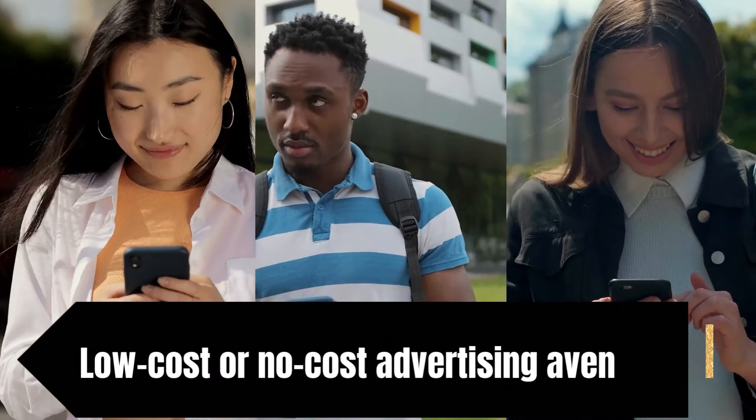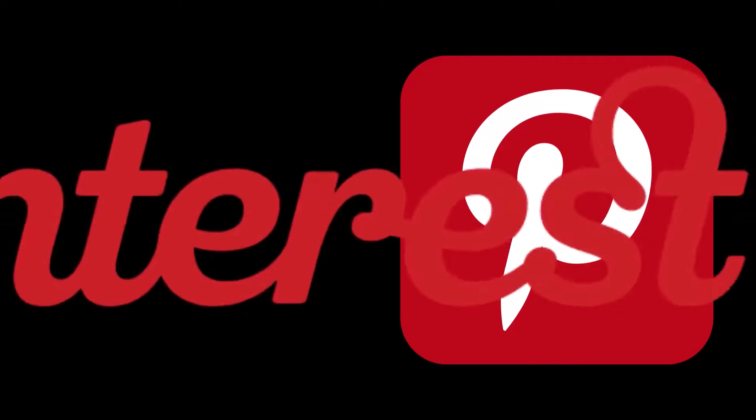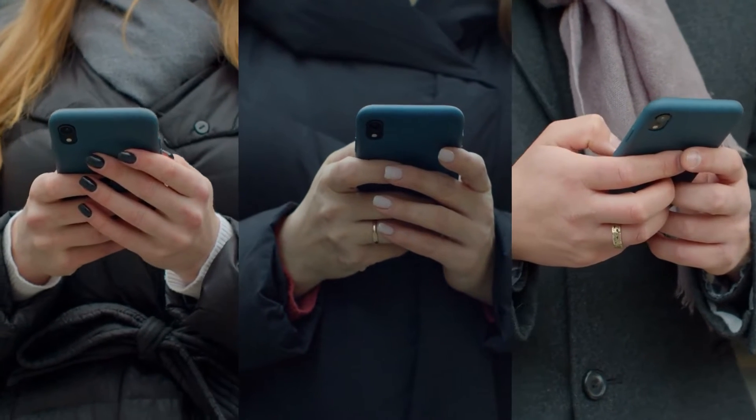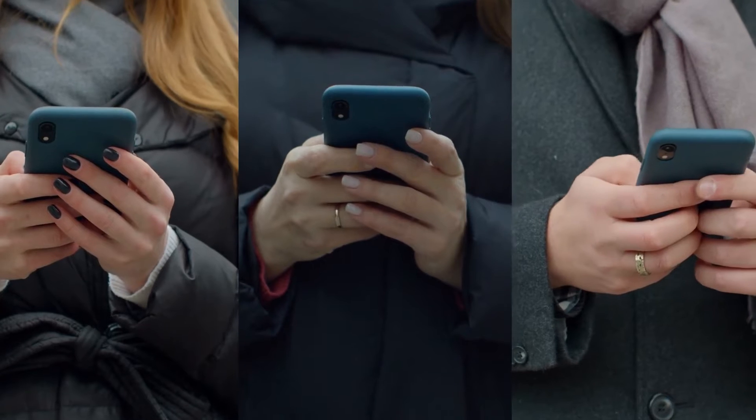How can you maximize profits from your print-on-demand operation? Focus on low-cost or no-cost advertising avenues. Instagram and Pinterest are great places to spread the word without spending a dime, as are social media influencers who have a track record of converting their followers into buyers.